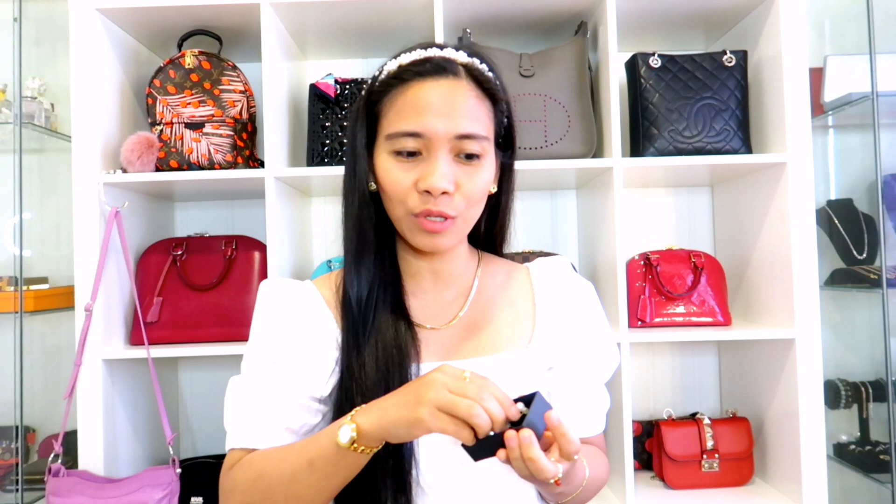This is a combination of Akoya and South Sea Pearl. It is known by the name Katchback.